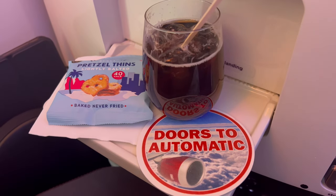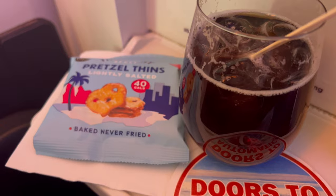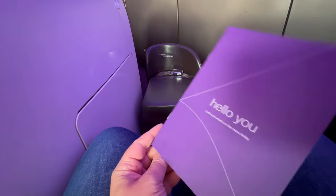Shortly after take-off, the drinks trolley arrived. And then it was time for the meal service.